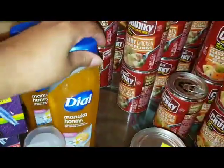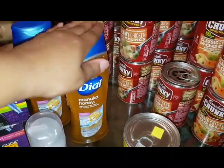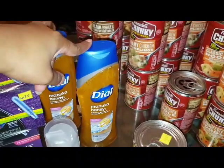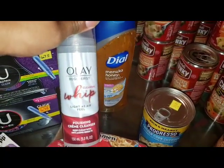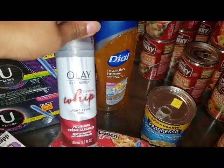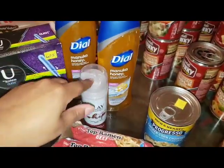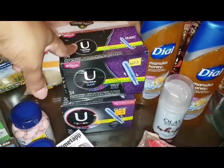I also did the Dial deal with the Buy One Get One Free coupon and the $2 Instant Savings, so I picked up these two. It wasn't the two I wanted — I actually wanted the Marula Oil, but I just didn't feel like driving to the other store. I picked up this Olay Cleanser. It was in the clearance aisle for $2.63 and there was a $2 digital for that.